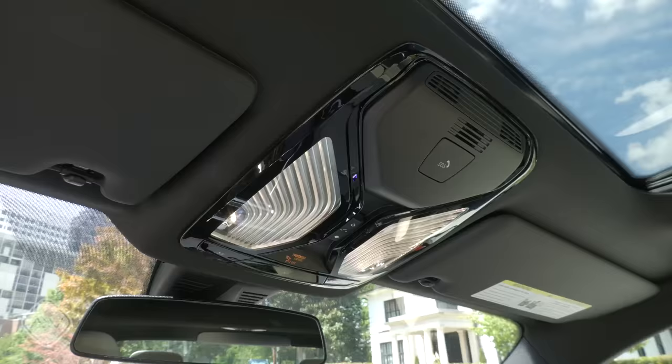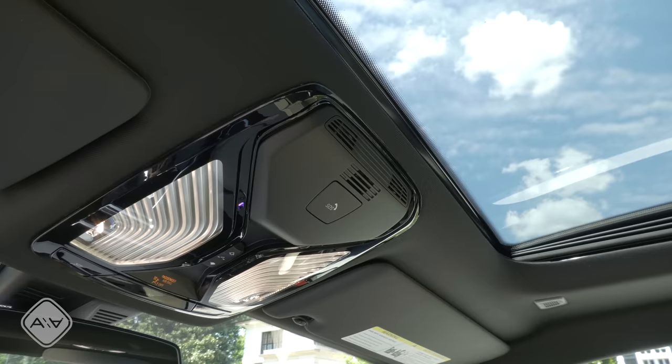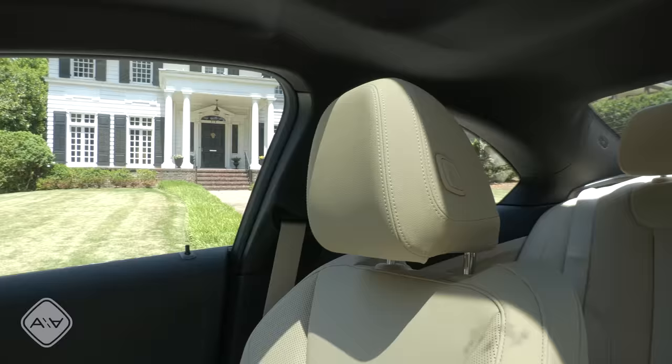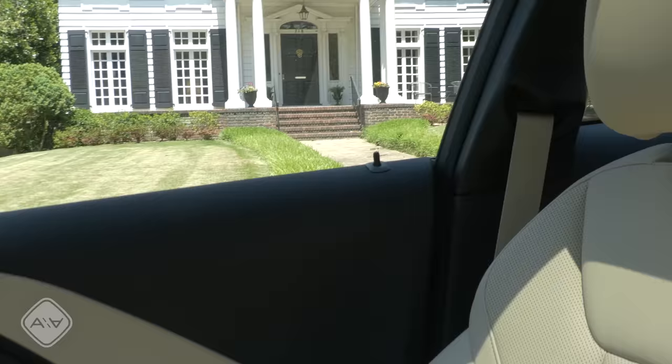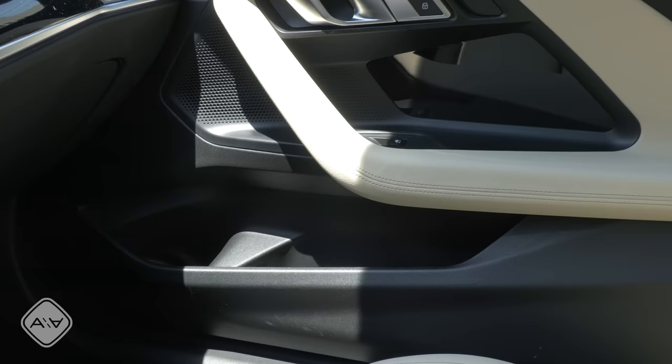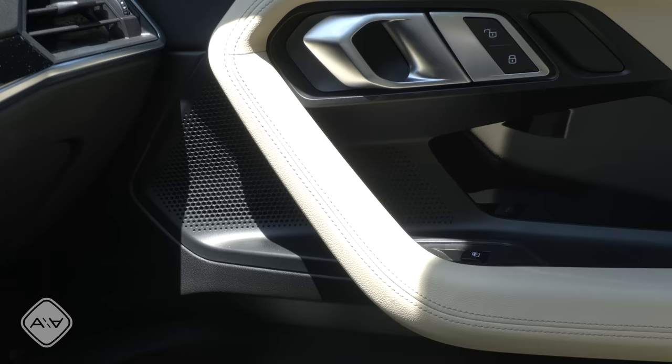Heading inside, up top here we have the piano black plastic covered command center with the controls for the power moonroof, as well as the SOS emergency services button. This is a standard-sized moonroof — no panoramic — but it does have a manual shade, which is great. This is the Canberra beige faux leather seat trim. It has height-adjustable headrests as well as height-adjustable seat belts. Over on the door panel we have a mixture of Canberra beige and black, with soft injection-molded plastic and harder plastic down where the water bottle holder and map pocket is. The door handles have a nice solid metal feel to them.